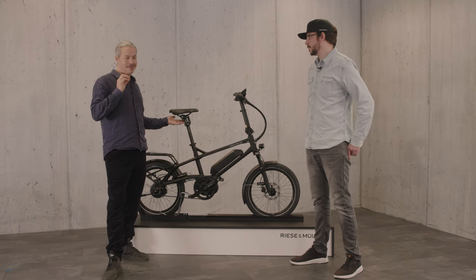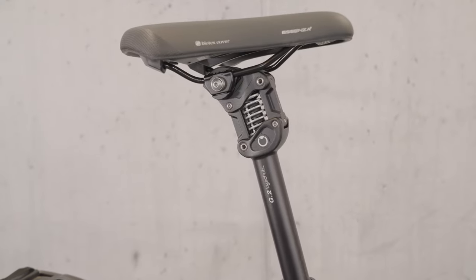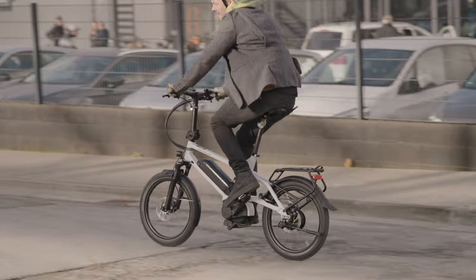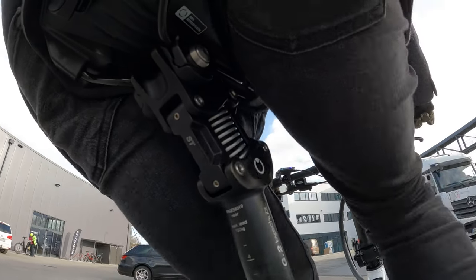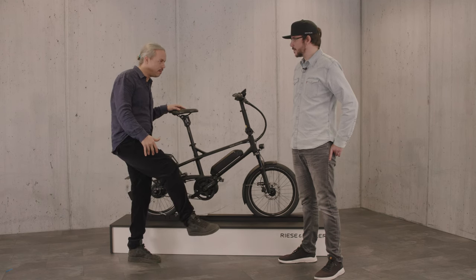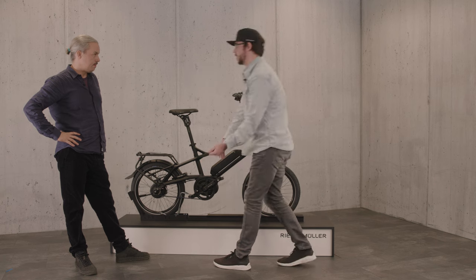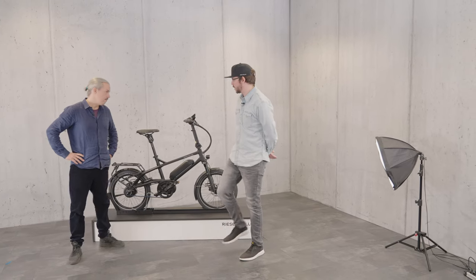A big one is the Schultz suspension seatpost. Schultz make the best suspension seatposts on the market and it's a real comfort — it keeps you the same distance away from the pedals. So if you've had knee injuries in the past, they won't be triggered going over a bumpy track because your leg stays the same distance from the pedals as you move in a parallelogram format. The distance between the bottom bracket and the saddle is always the same, so it's always the same rotation of your knee.